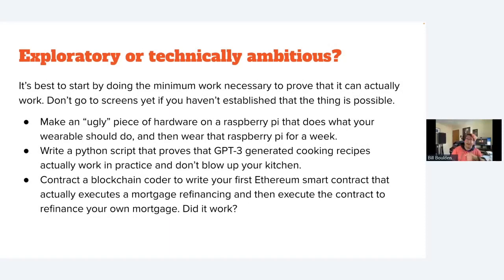If your idea is exploratory or technically ambitious, you should do the minimum work necessary to prove it can actually work. For example, if you're designing a wearable, you can buy a Raspberry Pi — a very small computer — and just wear it manually for a few weeks to test that your wearable does what you want. Or if you have an idea for AI-generated cooking recipes, generate some first and make sure you don't blow up your kitchen.